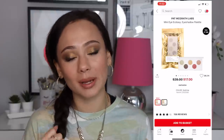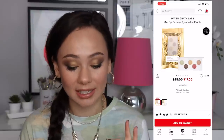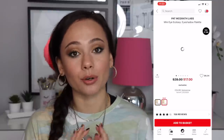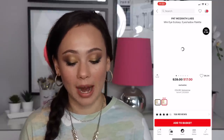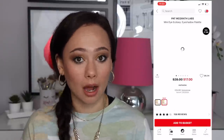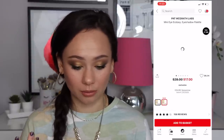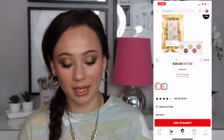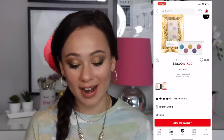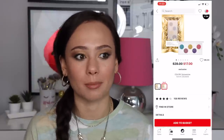We have the Pat McGrath Labs mini Eye Ecstasy eyeshadow palettes for $17. These are a really great affordable way to try Pat McGrath. The packaging is not special — kind of cheap, not the luxury Pat McGrath experience — but one is a more colorful palette with colors from Decadence, and the other is more neutral. The quality is good, as Pat McGrath shadows always are. $17 is an even better deal than the original $28 — you can't get a better deal to try Pat McGrath.